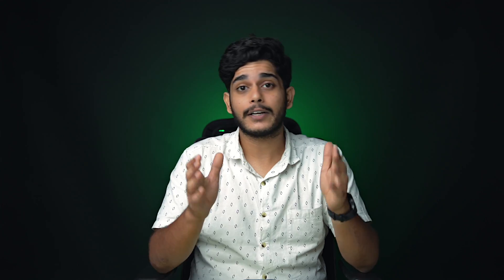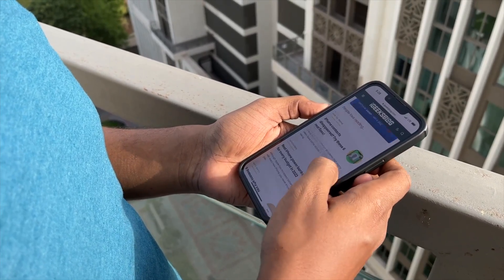Another reason for battery drain could be heating issues. Extreme temperatures can affect your iPhone's battery life, so it is recommended that you don't use your iPhone in direct sunlight or in extreme cold. Keep your iPhone in the recommended temperature range for optimal performance.